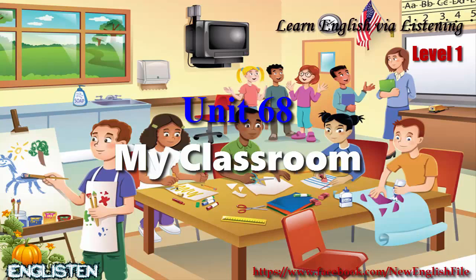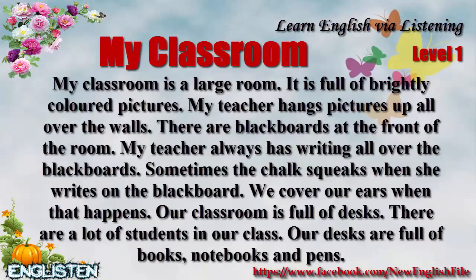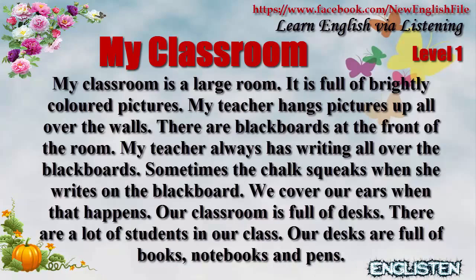My classroom is a large room. It's full of brightly colored pictures. My teacher hangs pictures up all over the walls.